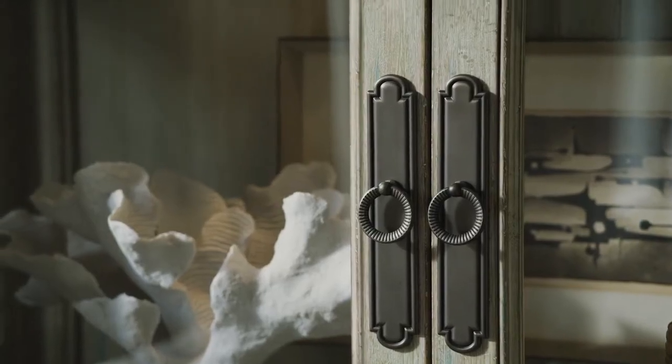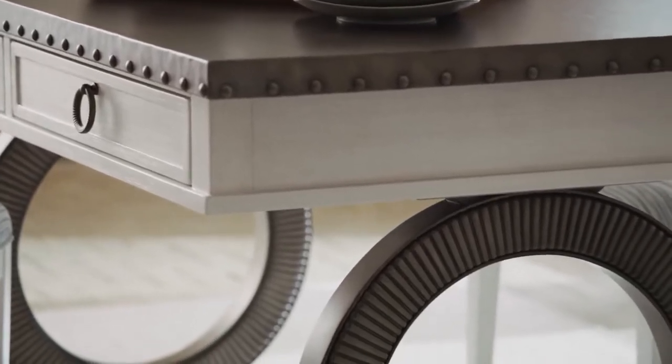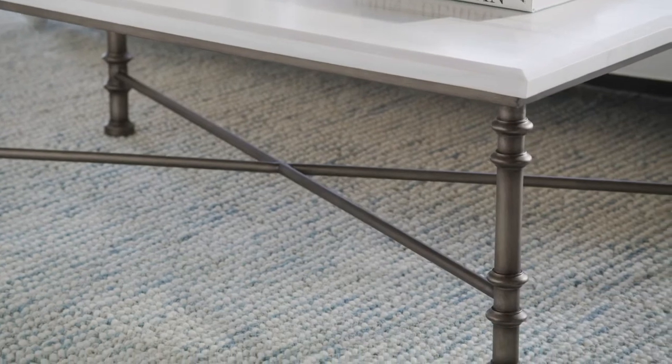Custom hardware, decorative metal accents, and table bases are finished in aged pewter to reinforce the casual spirit of the designs.